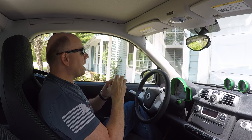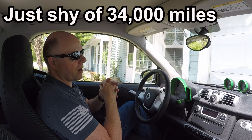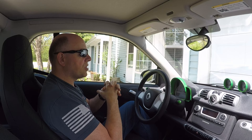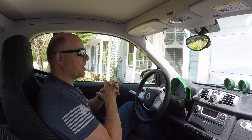64 miles of rated range. This car currently has just shy of 40,000 miles on it. I'm not going to drive it all the way down to zero, but I charged it up to about 98%, and I've got a bunch of errands to do — maybe 35, 40, 45 miles worth of errands.